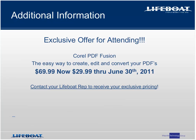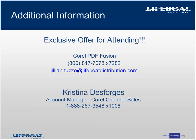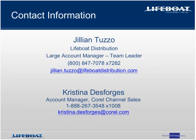We hope you found today's presentation valuable. Corel is truly a great company to partner with — they have a superb team ready, willing, and able to help you grow your deals and your business. I encourage you to introduce Corel PDF Fusion to your customers, and I also want to remind you to take advantage of the special $29.99 offer, exclusively offered to you for attending today's webinar. Thank you all again for attending. It was a pleasure for Lifeboat Distribution to be part of today's event. Everyone here at Lifeboat Distribution and Corel — thank you and have a great day.